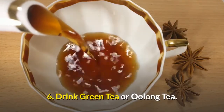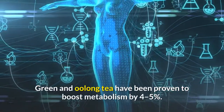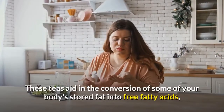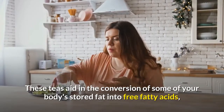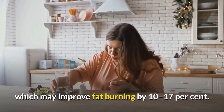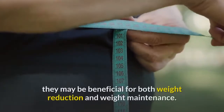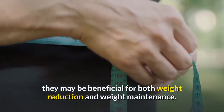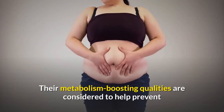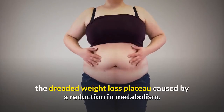Number six: drink green tea or oolong tea. Green and oolong tea have been proven to boost metabolism by 4 to 5 percent. These teas aid in the conversion of some of your body's stored fat into free fatty acids, which may improve fat burning by 10 to 17 percent. Because these teas are low in calories, they may be beneficial for both weight reduction and weight maintenance. Their metabolism-boosting qualities are considered to help prevent the weight loss plateau caused by a reduction in metabolism.